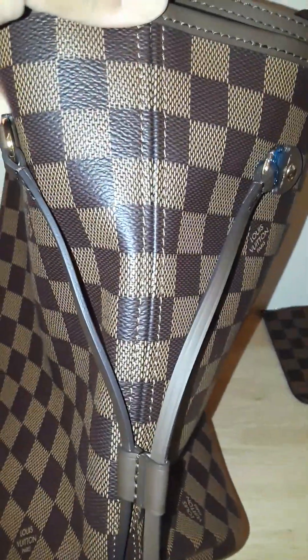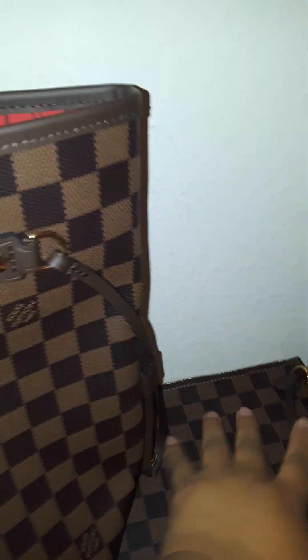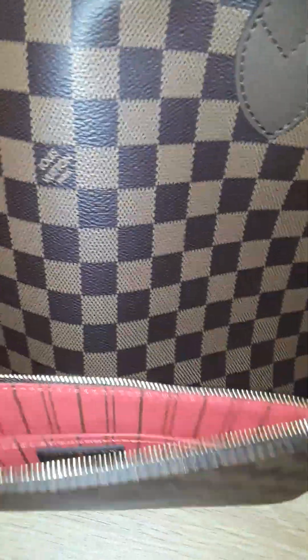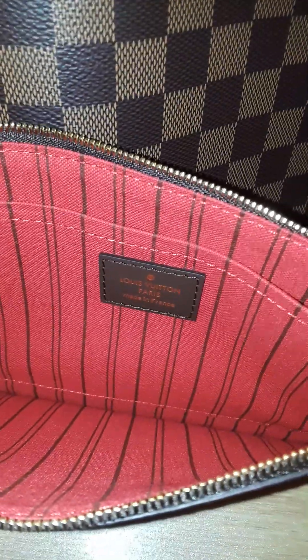I was looking at it on the pouch — I haven't really kept up with all of this anymore, so I really don't know what to expect. I didn't see any date code in this. Unless there's one and I didn't see it, but I didn't find one in there. I don't know if it's supposed to have one or not anymore, depending on when it was made.